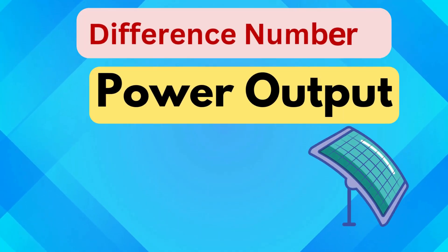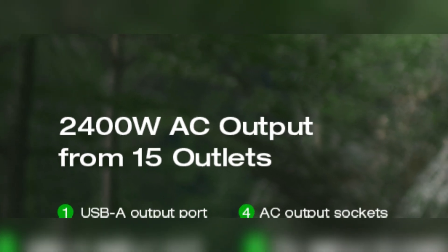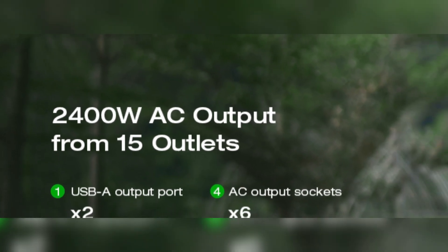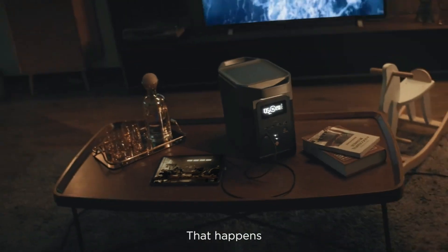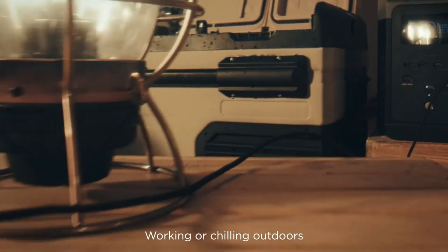Difference number two is power output. The Delta 2 Max delivers a superior AC output of 2400 watts with a 4800-watt surge, enabling it to power nearly any household device, including high-wattage appliances like refrigerators or microwaves.